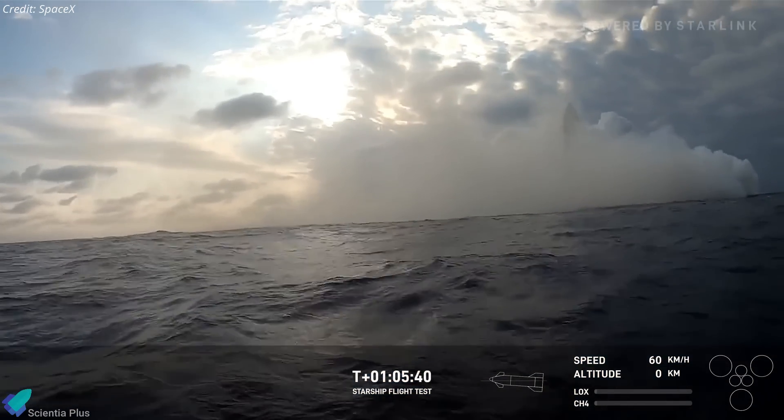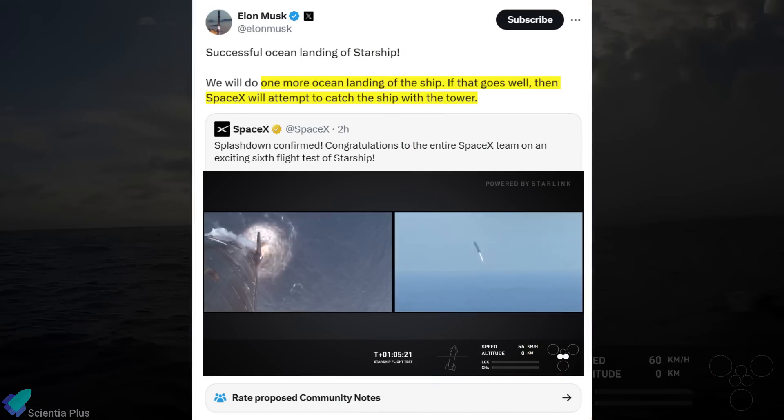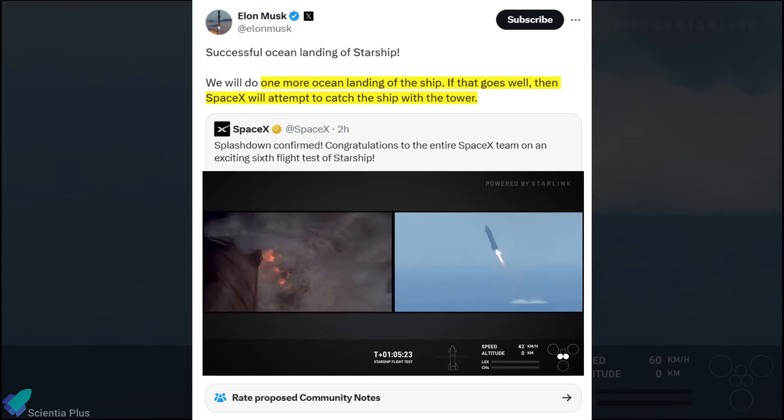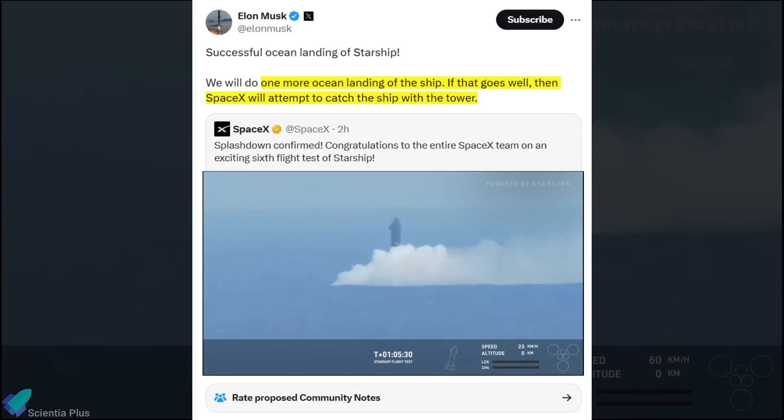This flight test was a significant milestone in SpaceX's journey towards a fully reusable spacecraft. Elon Musk celebrated the success of the mission, announcing that SpaceX plans to conduct one more ocean landing. If that test proves successful, the next step will be attempting to catch the ship using the launch tower.